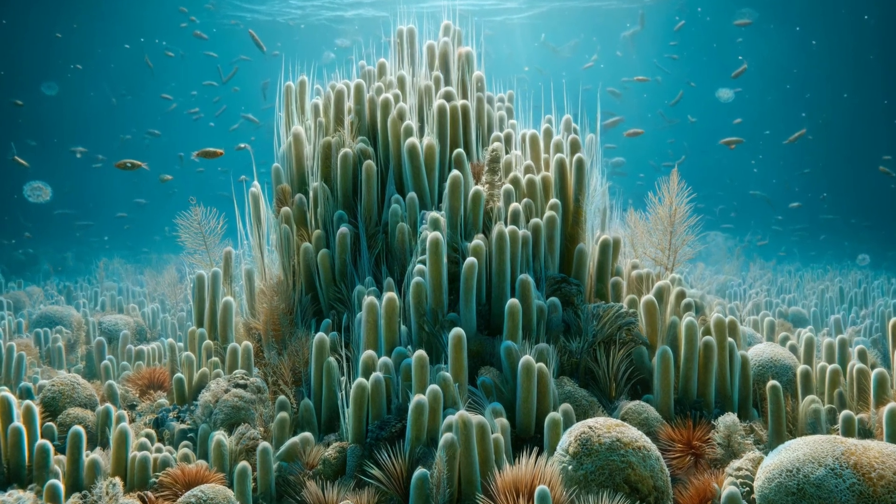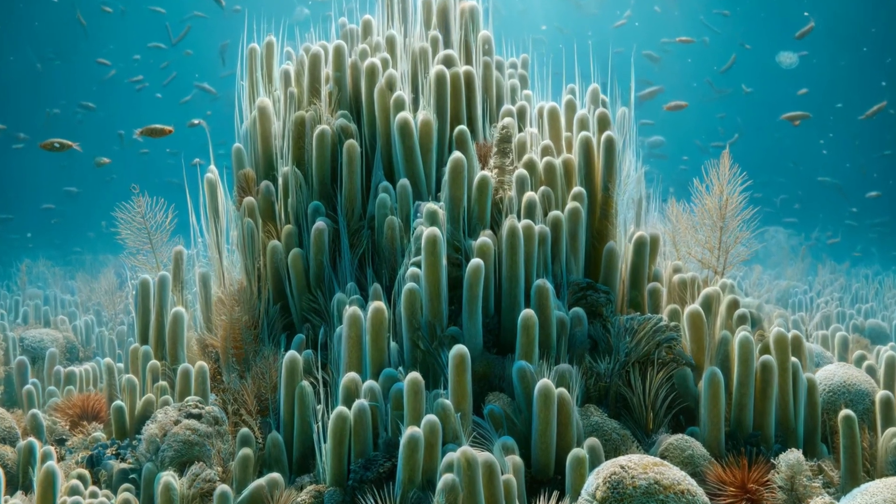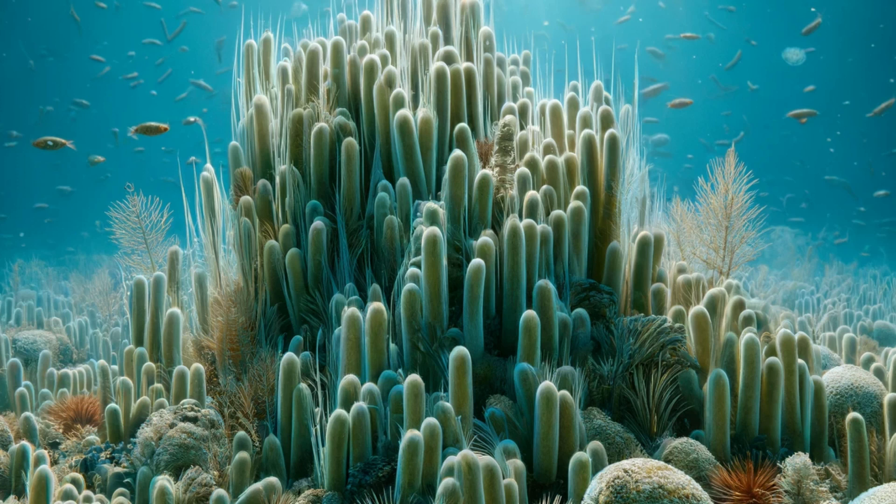Nitrosopumilus maritimus. This archaea plays a crucial role in the nitrogen cycle by oxidizing ammonia to nitrite. It is found in marine environments and is part of the Thaumarchaeota phylum.